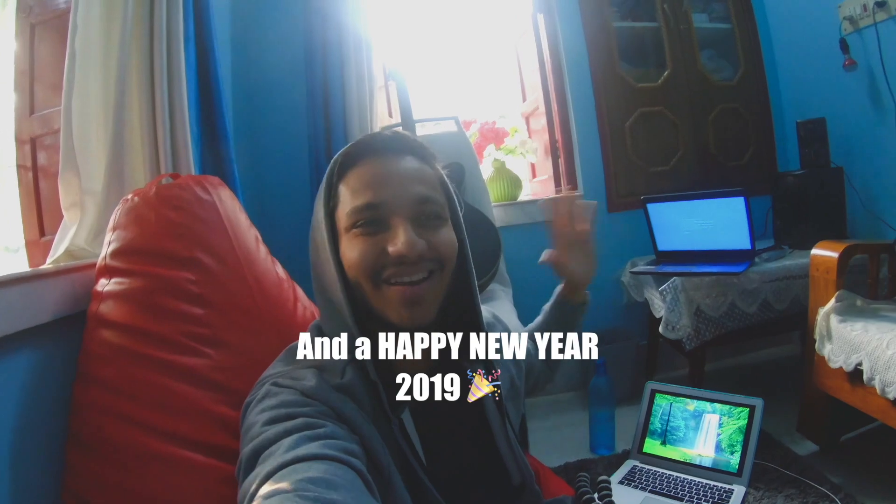So keep watching. And if you like the video, please do subscribe to my channel. Merry Christmas. Cheers guys, see you in the next vlog.